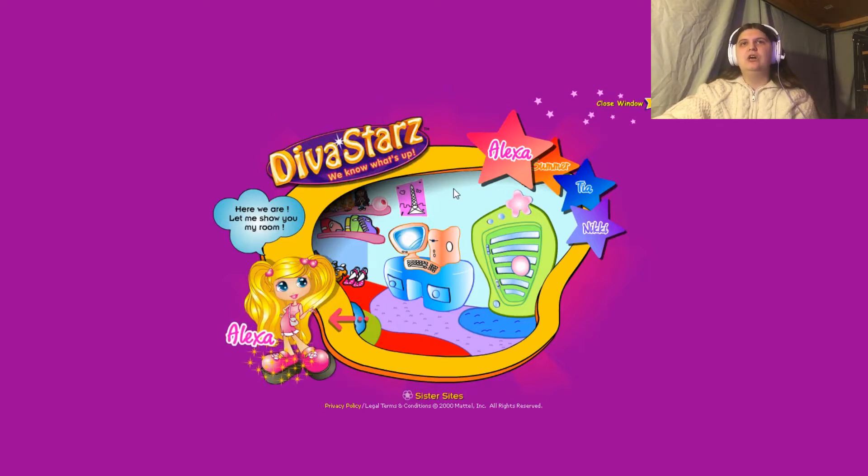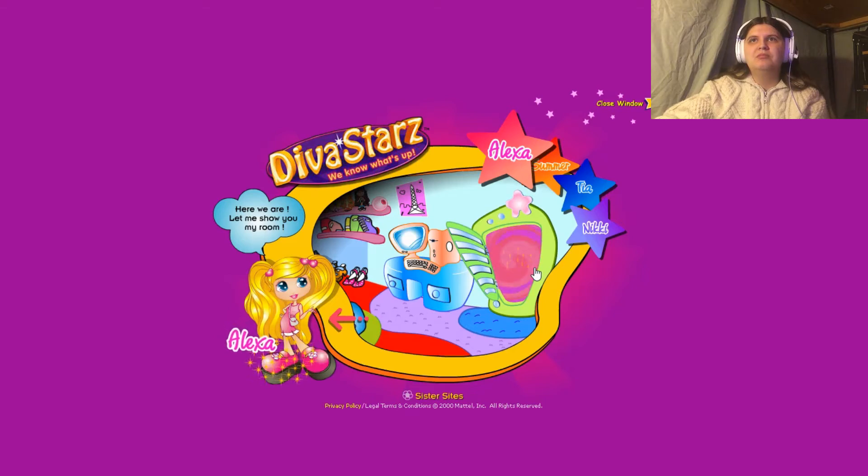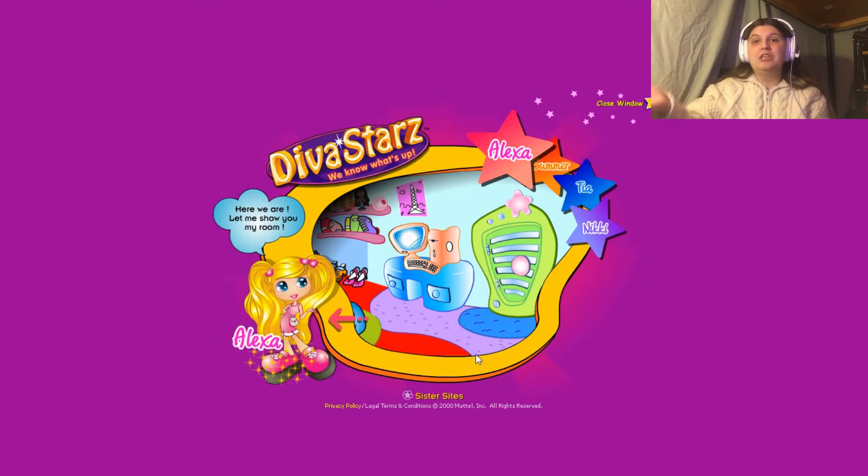Alexa's character is also very into French fashion and France in general, which is another thing you'll see throughout her character. I tried clicking the computer in her room but it doesn't seem to lead anywhere anymore. And of course there's the closet — I'm not going to click it right now because that leads to the webisodes. I might show that in the next episode. But that's all for Alexa's room, and we're going to move on to Summer now.